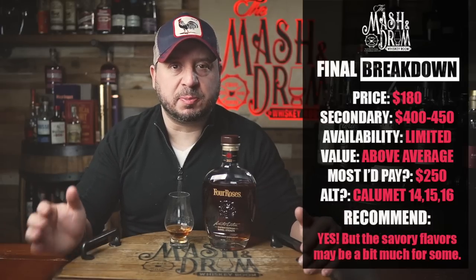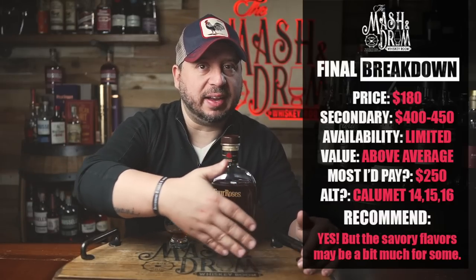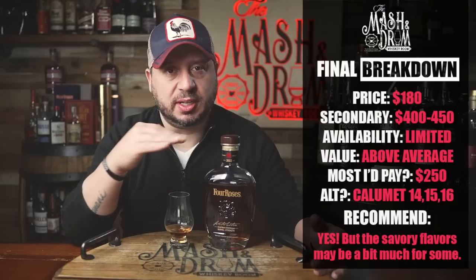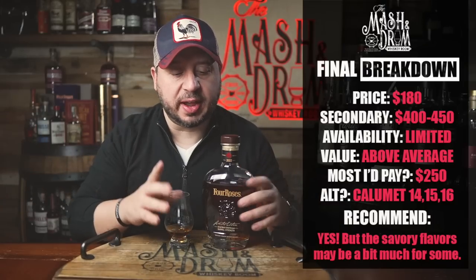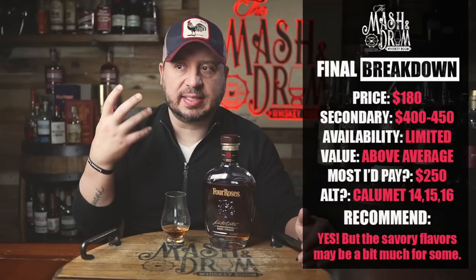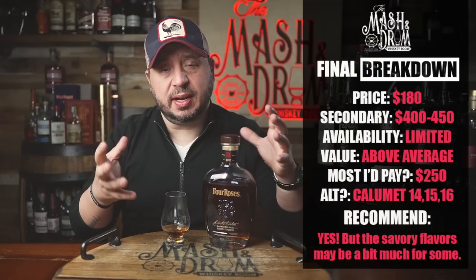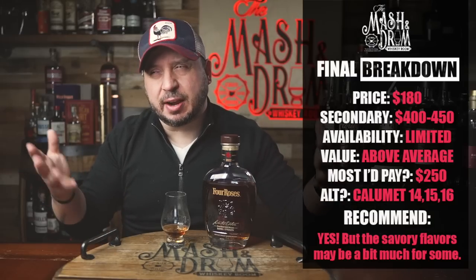Is this a recommendation? Absolutely. But it could be a polarizing one because of how sweet it is up front and that savoriness on the back end. If you like Four Roses and their private selects, this is an easy pickup. If you happen to run into one at a bar and want to try it, go for it. But if you tend to stay away from Four Roses, this might be a little too much — it's got a lot of fruity sweetness up front, savory spiciness and oak-driven notes in the back, though the sweet does outweigh those savory notes.